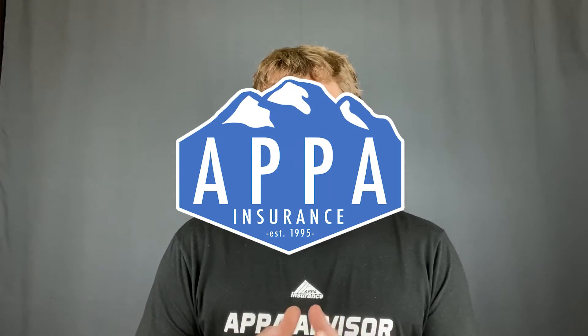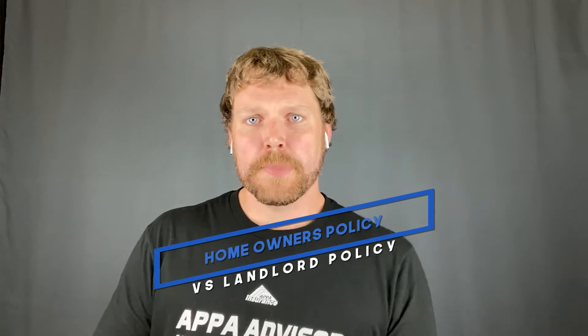Hey guys, I wanted to tell you a little bit today about the differences between a landlord policy and a homeowner's policy. Most of you are probably familiar with the homeowner's policy. On a homeowner's policy, you have personal property coverage, which covers all your contents within the home — all the stuff you own. The way I like to say it is: if you turn the house upside down, anything that would fall out is your personal property coverage.